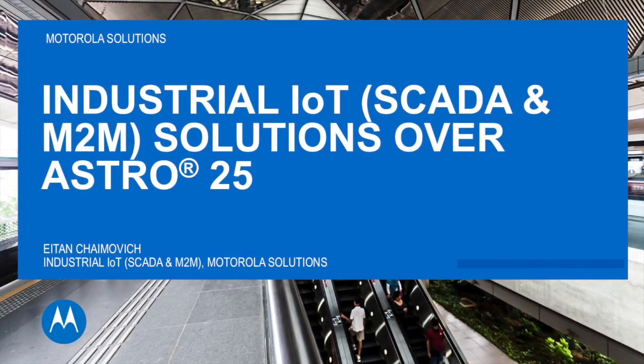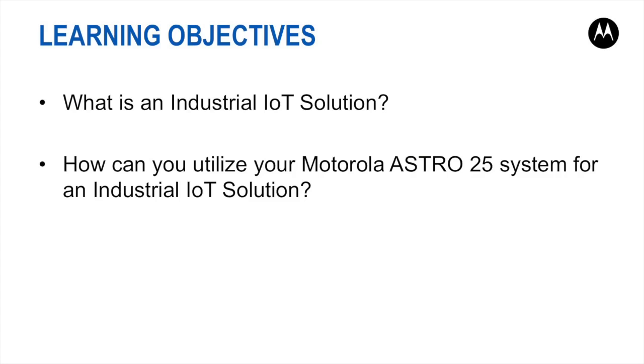Hello, my name is Eitan, and I'm a member of the Industrial IoT Support Team, which is part of the IIoT Development Group here in MIL. This webinar deals with Motorola Industrial IoT System over Astro P25 infrastructure.